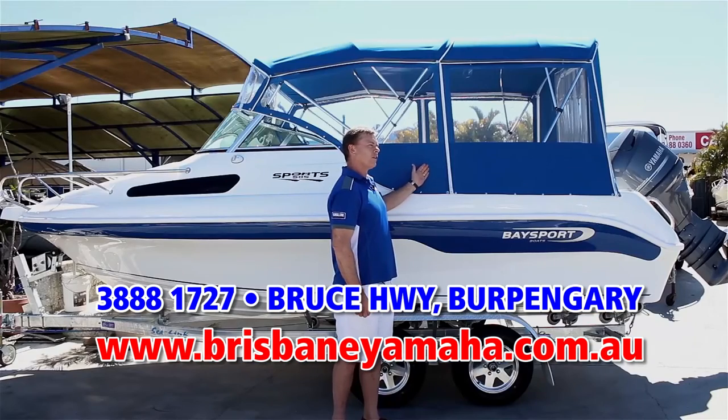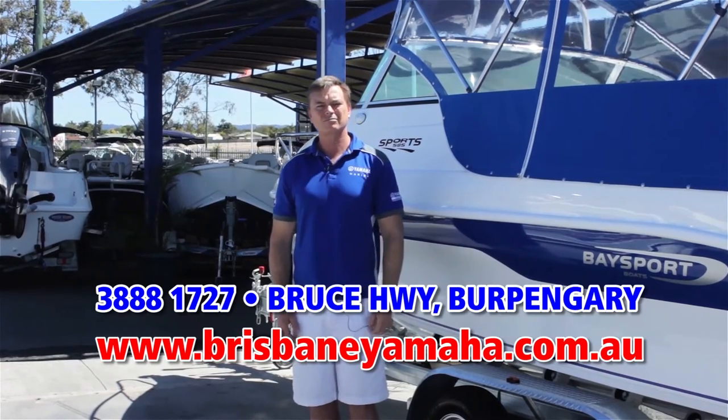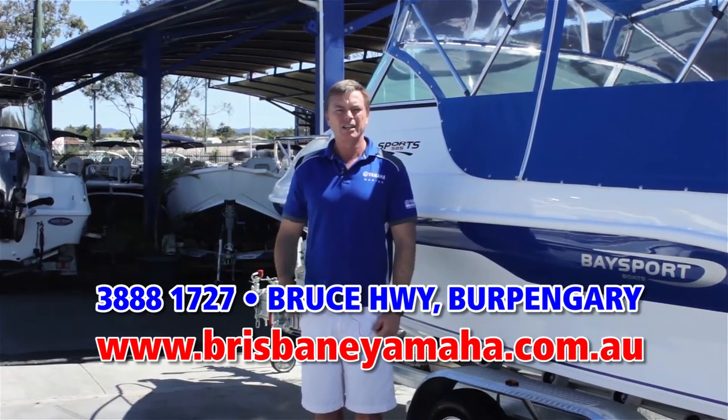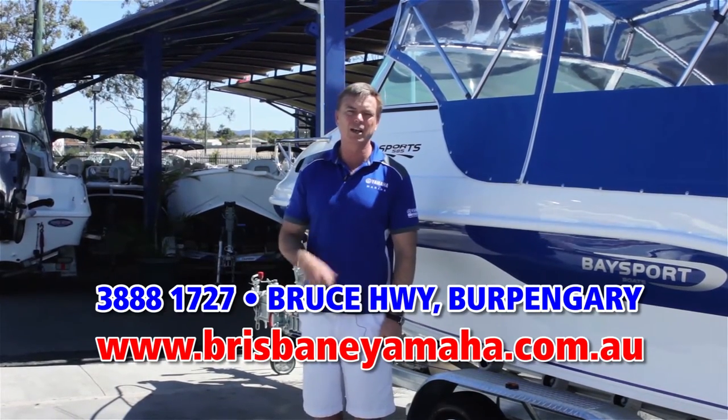Within the Bay Sport range there's the 585 weekender that comes fully equipped to sleep overnight — go spend the weekend at Tangalooma and have a fantastic time with your family. Brisbane Yamaha has the full range on display. If you're looking for a fibreglass boat, do yourself a favour and come and have a look at the range.